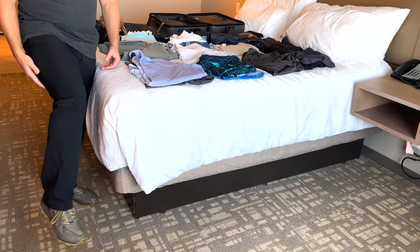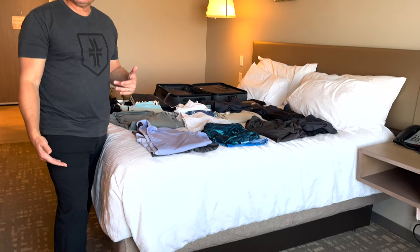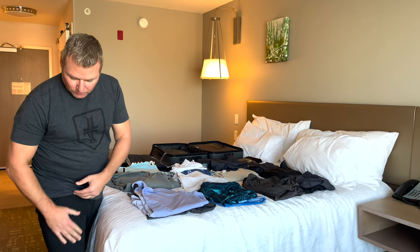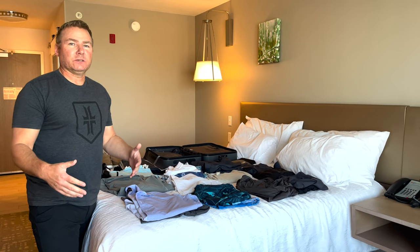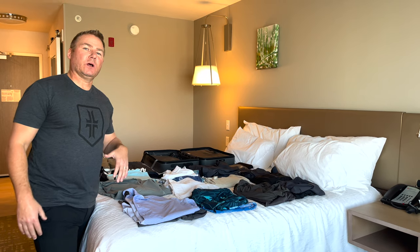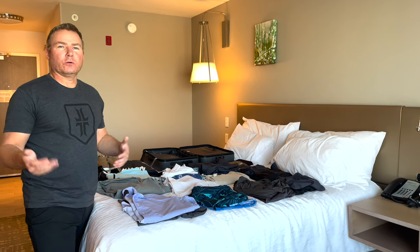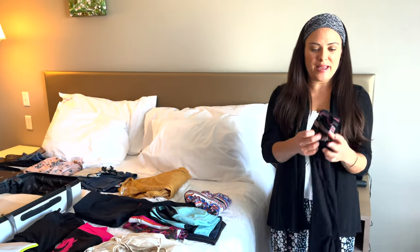These pants are made by Kuhl — they're hiking pants, but I like them because they're fitted, stretchable, and very durable. I can also use them going out to eat at a resort — they kind of look like dress pants. That versatility of being able to have something that works for dress and also for hiking or those types of environments is why I went with these.